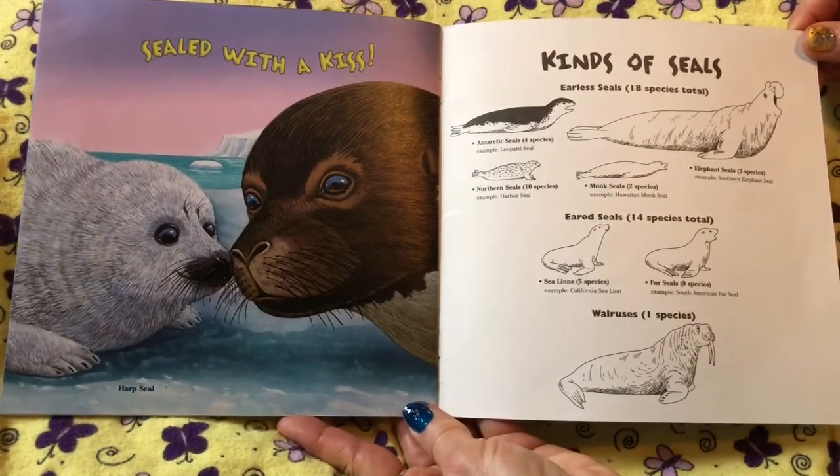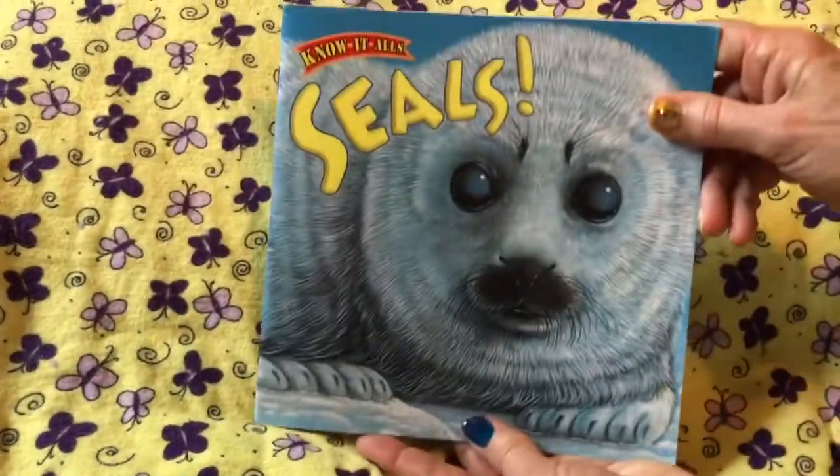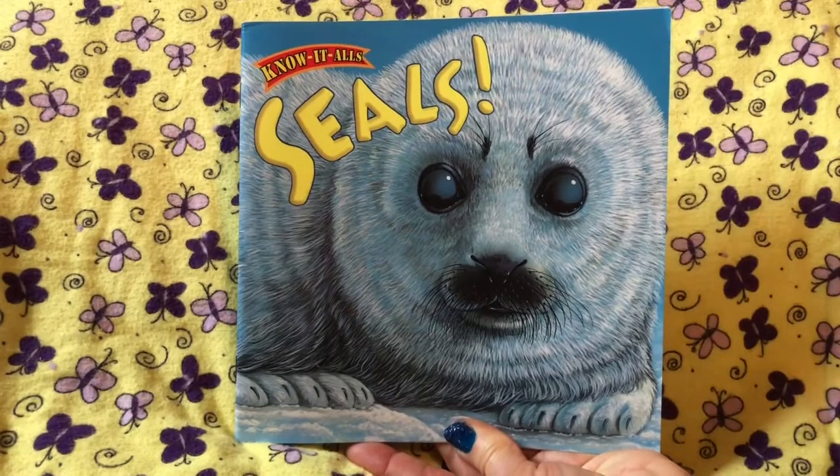Aww! Baby harp seal! Well, that's it for today. We'll see you next time!